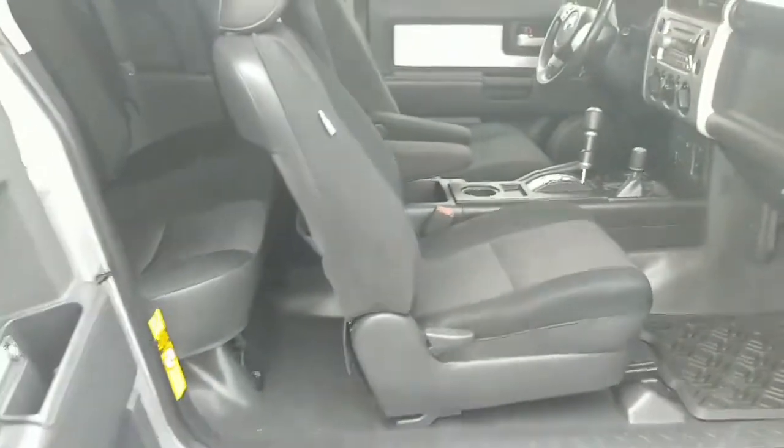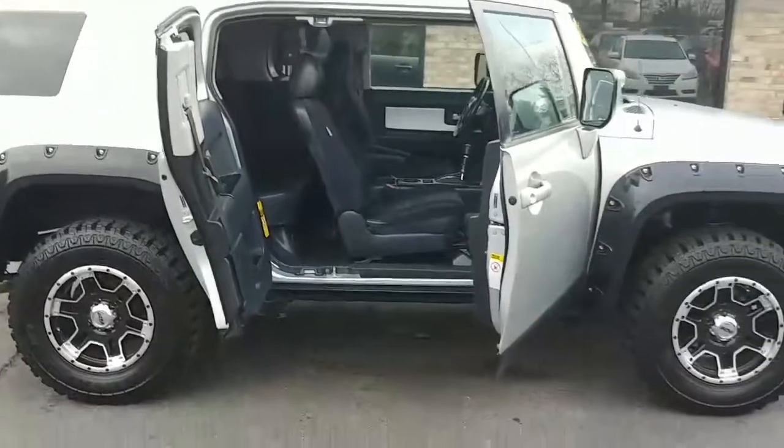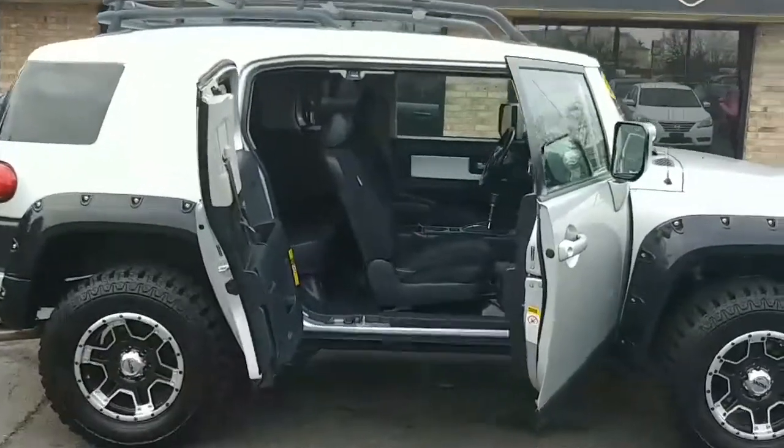Let me show you how this looks when it's all opened up. You talk about room — plenty of room for you, the kids, the dog, the cat, the wife, whoever may be needing to ride in this gorgeous vehicle.